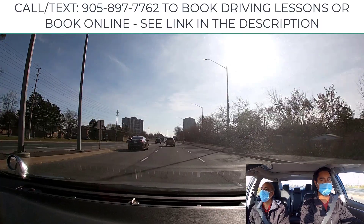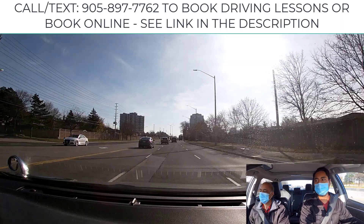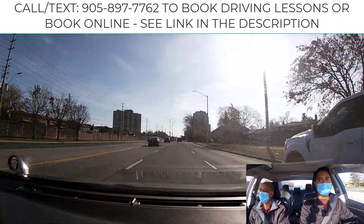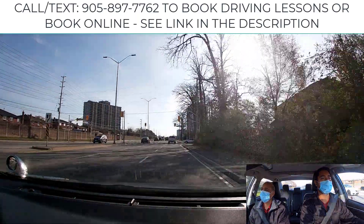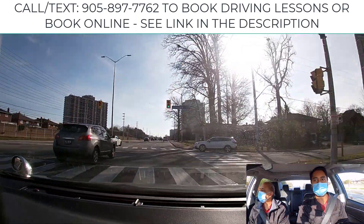Whenever possible, go back to the right lane. Blind spot is clear — make a right-hand turn here. Signal, mirror, look over the shoulder, and watch your blind spots.